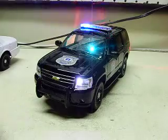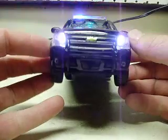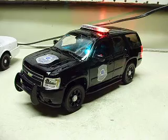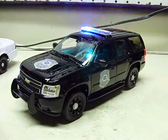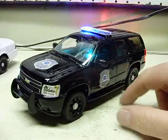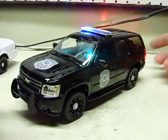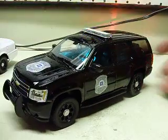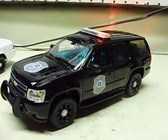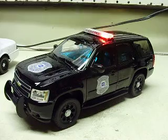There you have it — a quick video of this one. GM made these with just their basic decals on them, showing different departments while trying to pitch their Tahoe to police departments. So there you have it, a quick basic build. Thanks for watching, guys.